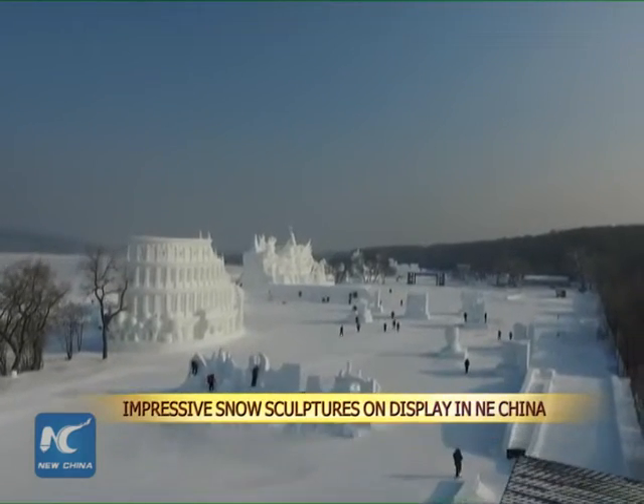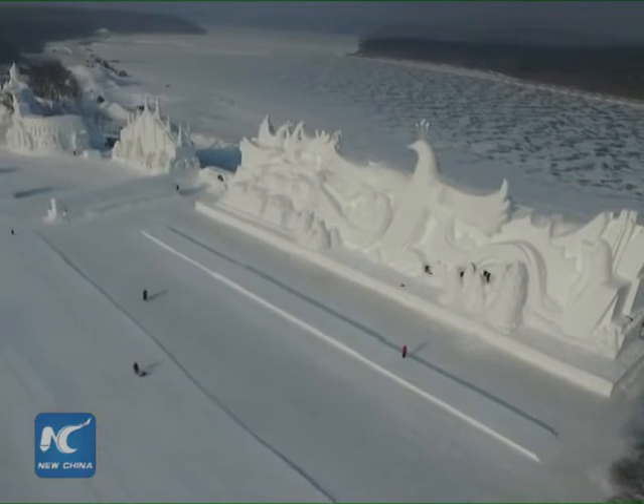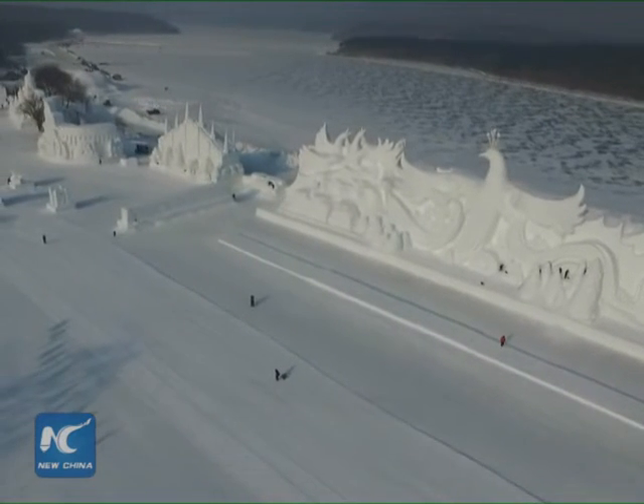Over 200 snow sculptures of various sizes are on display at the Jingyue Tan Park in Changchun, capital of northeast China's Jilin province.